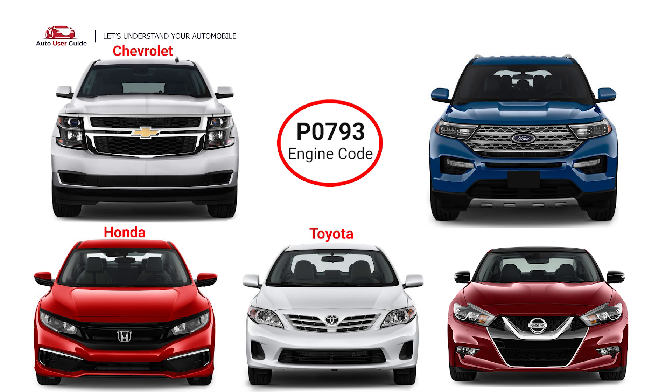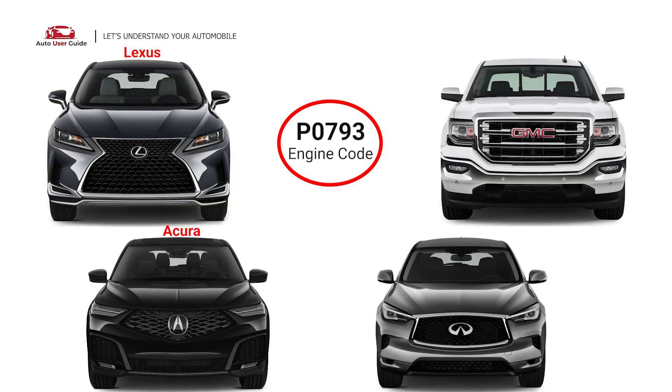Honda, Toyota, Nissan, Ford, Lexus, Acura, Infiniti, and GMC.